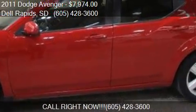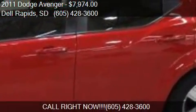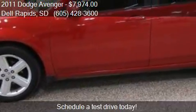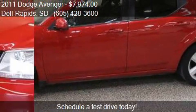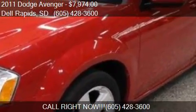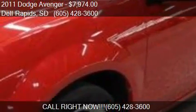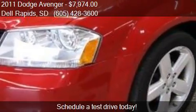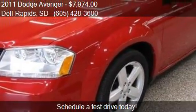This 2011 Dodge Avenger is offered by Dell Auto, priced at $7,974. This Avenger is ready to sell, with just over 86,187 miles.